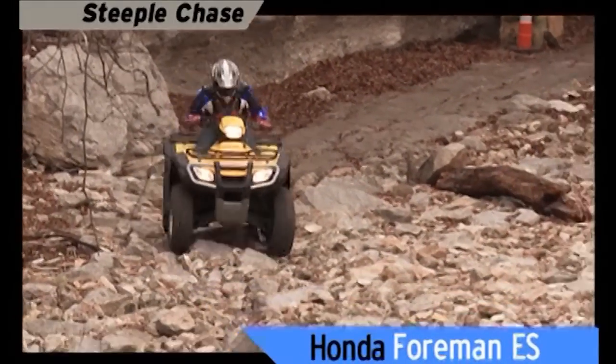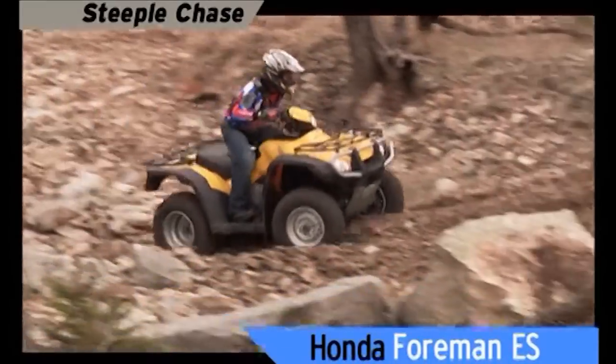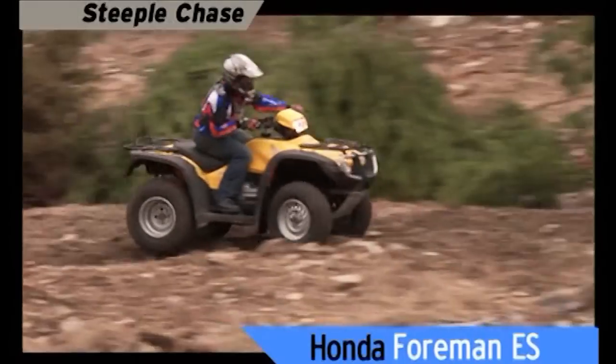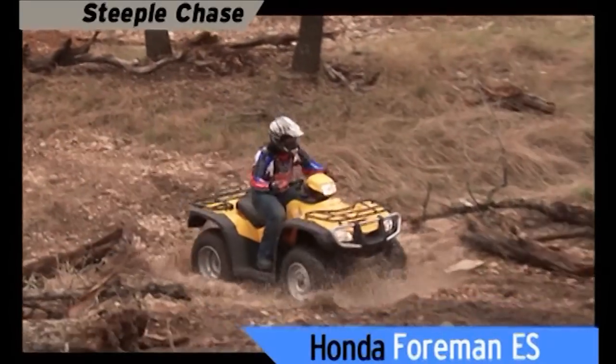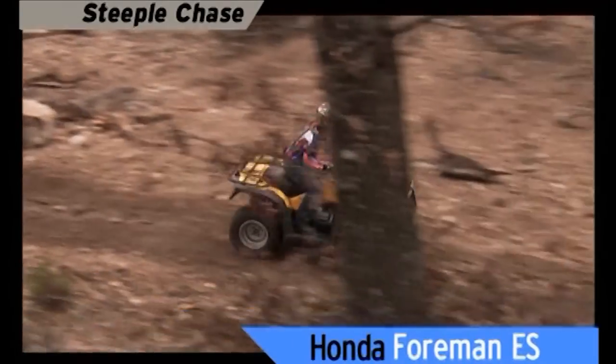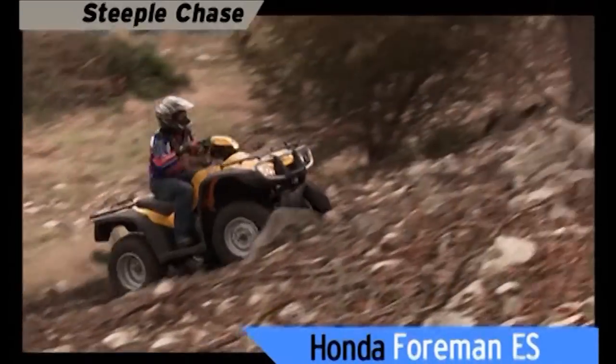The Foreman ES goes, but in the ruts the straight axle sends a chatter to the handlebars that rocks the rider and tosses the machine side to side. The thumb-shift design does not make it easy with all that handlebar vibration going on. And that lurching makes even this short jaunt feel like a long haul.